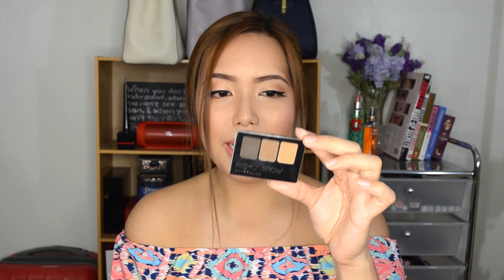Next, from Maybelline, this is called the Fashion Brow 3D Brow and Nose Palette. Not only can you use this on your brows, you can also use it to contour your nose, the crease of your eyes, and even the hollow parts of your cheeks — so it's an overall multi-use product. I also got the Rocket Volume Express Mascara from Maybelline, which is also one of my favorites from them.